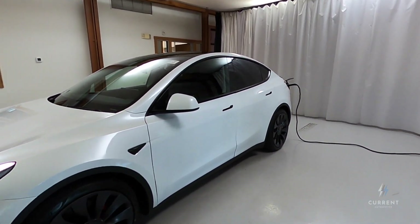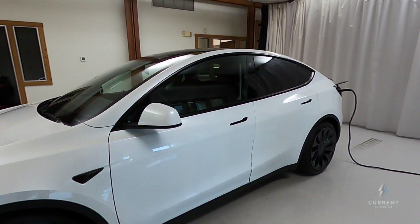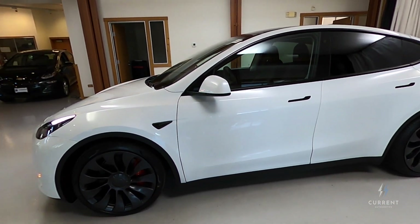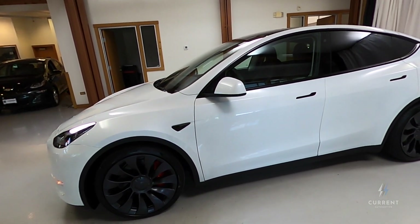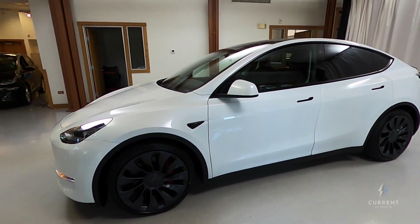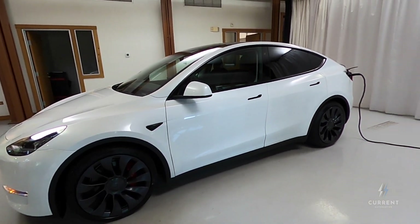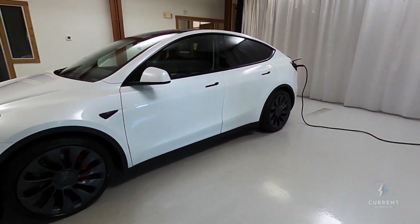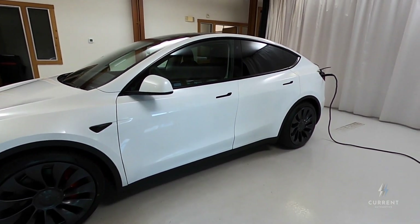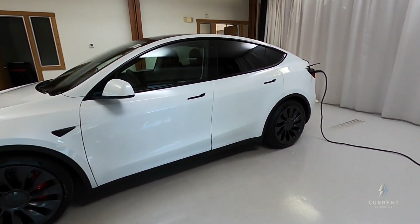By the way, this car is basically brand new. It has just 339 miles on it at the time of recording — we just got the car in a couple of days ago. It finished its detail and inspection that we give to all cars that come in here to Current Automotive, and we just have it charging on 110 now. We're going to have official photos taken of it today and put up on our website later today or tomorrow.